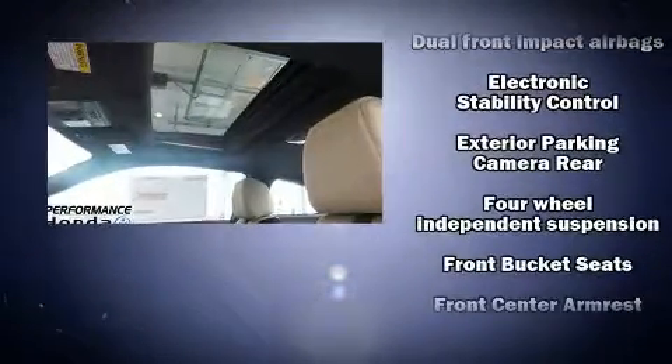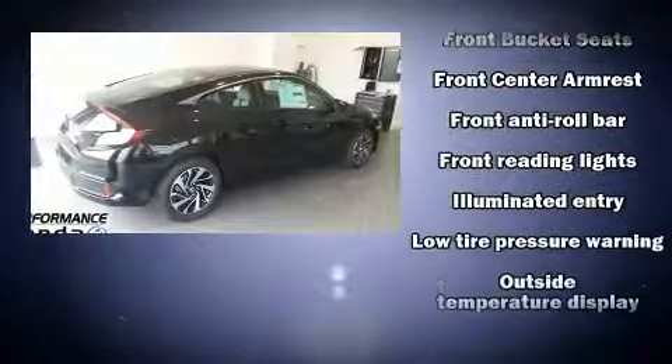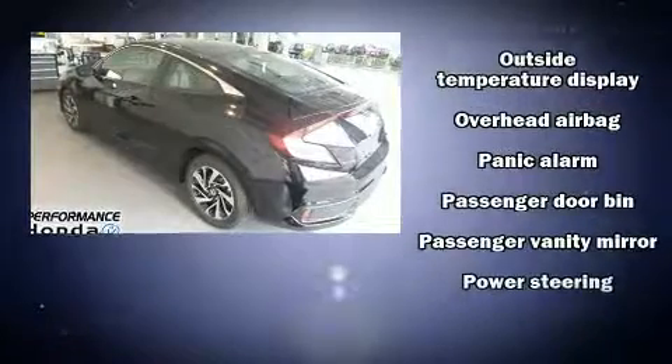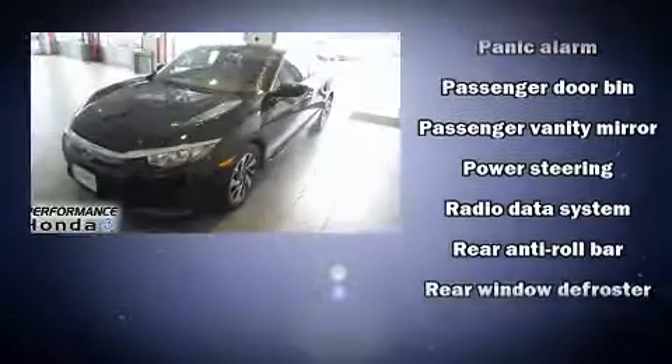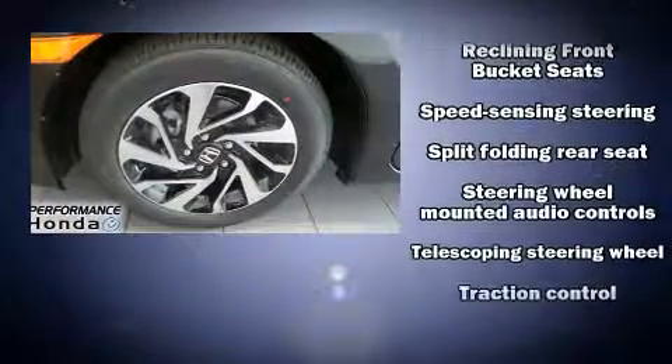Honda also prioritized safety and security with features such as head curtain airbags, front-side impact airbags, traction control, a panic alarm, and four-wheel disc brakes with ABS. Brake Assist technology provides extra pressure when applying the brakes.